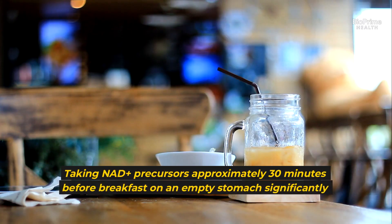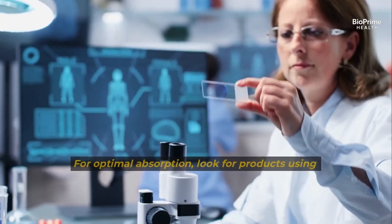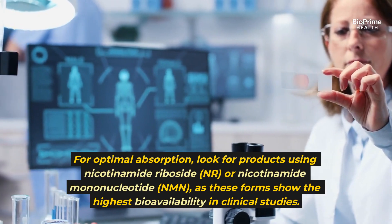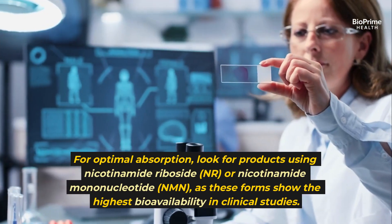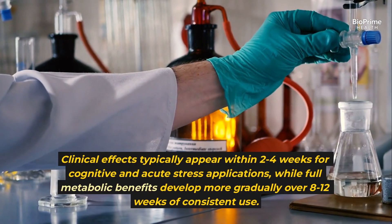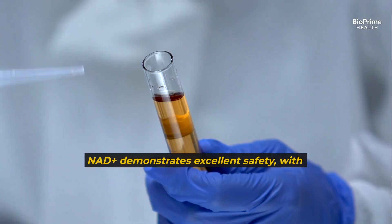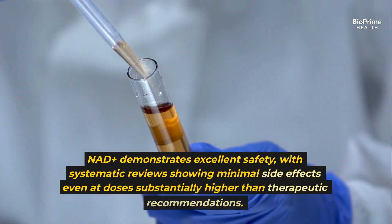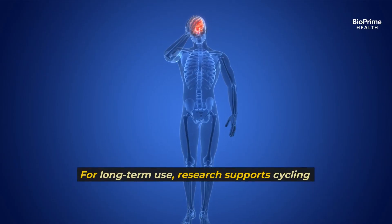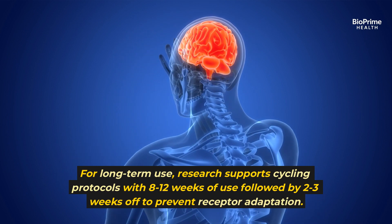Taking NAD+ precursors approximately 30 minutes before breakfast on an empty stomach significantly enhances absorption. For optimal absorption, look for products using nicotinamide riboside (NR) or nicotinamide mononucleotide (NMN), as these forms show the highest bioavailability in clinical studies. Clinical effects typically appear within 2 to 4 weeks for cognitive and acute stress applications, while full metabolic benefits develop more gradually over 8 to 12 weeks. NAD+ demonstrates excellent safety with minimal side effects even at doses substantially higher than therapeutic recommendations. For long-term use, research supports cycling protocols with 8 to 12 weeks of use followed by 2 to 3 weeks off to prevent receptor adaptation.